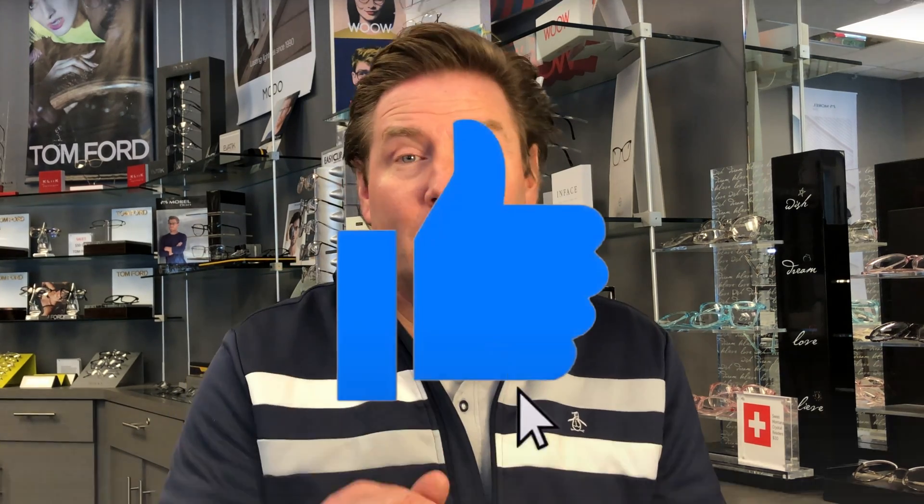Either way, the conclusion of this study indicates that there needs to be more research on this and other spectacle lenses that are trying to reduce the progression of myopia. So if you've learned even one new thing about the Zeiss Myovision lens in this video, make sure you hit the like button down below. Have a great optometry day.